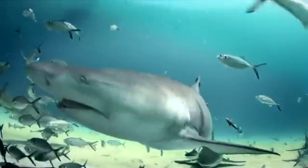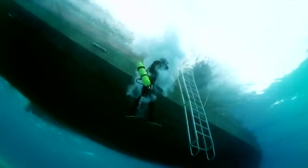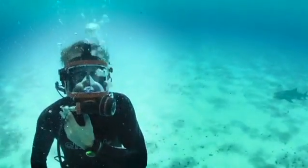I've swum with sharks for years. It never gets old. But I'm always looking for a new way to do things. I've given my team just two weeks to design a new kind of shark cage. It will be challenging, but we'll do it.